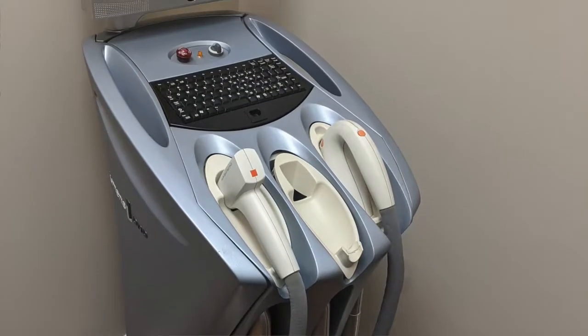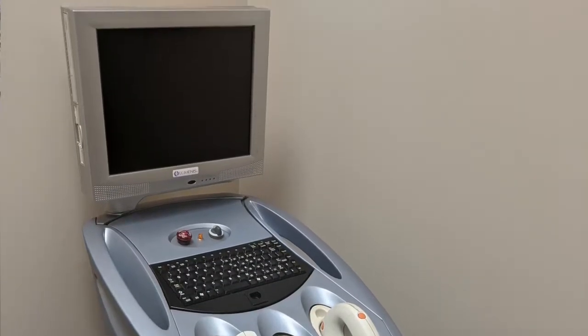The good news is that we have a treatment that can really help with these broken capillaries. We have what's called the NDAG laser, and this is perfect for treating broken capillaries because it targets the red in the veins that we see. It's not targeting any of the surrounding skin, so that makes it a really safe treatment — it will just get to the veins without causing damage to the surrounding skin.